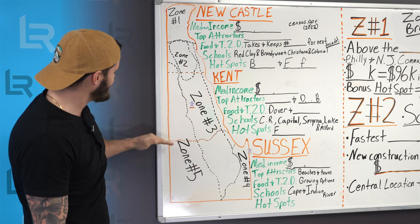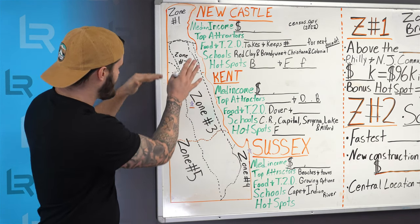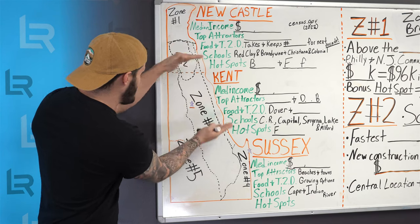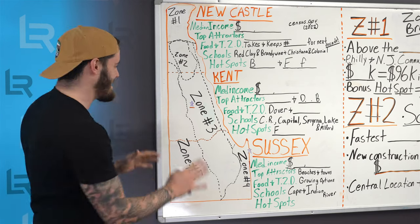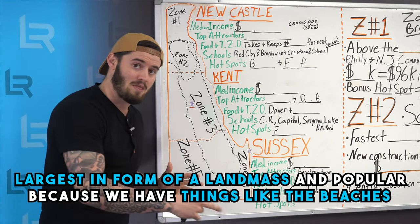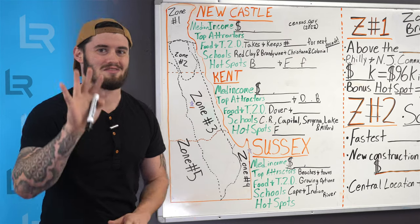Then we have Kent County, which is our middle section of Delaware. Here is where we have Dover, areas of Smyrna and Milford, and the Dover Air Force Base is a popular area here. Farther south, with a similar amount of population to Kent County, we have Sussex County — largest in land mass and popular because we have things like the beaches and other things that people view as stereotypically Delawarean.